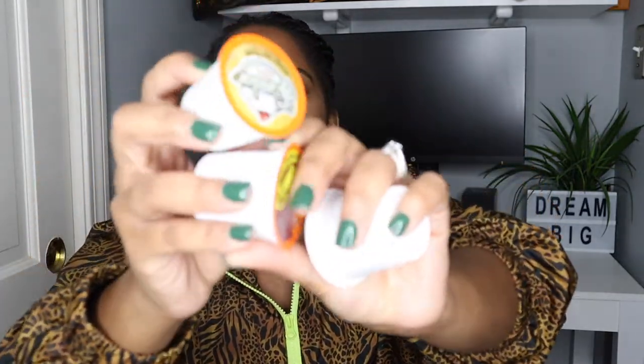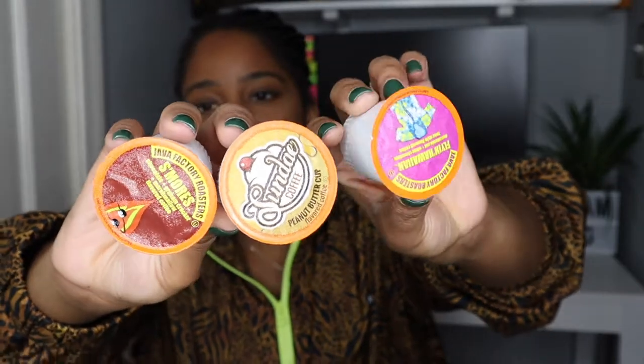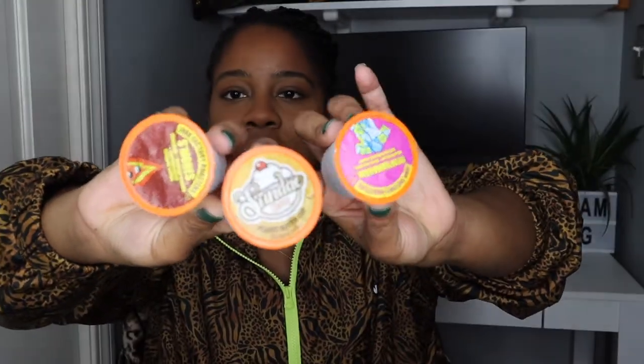The next thing I want to show you are these little cake cups right here. I only have three here but the pack comes with about 40 pods — cake cups. I'm not sure of the exact variety but I think it's only $20 for a variety of 40, so if you want to save money and try different coffees, I definitely recommend this.